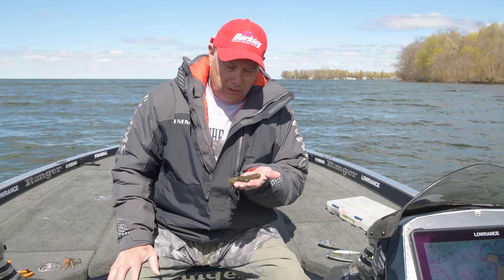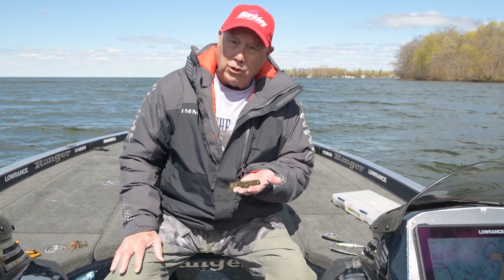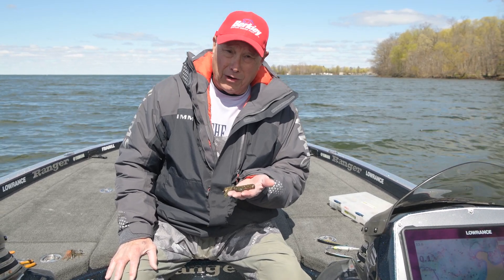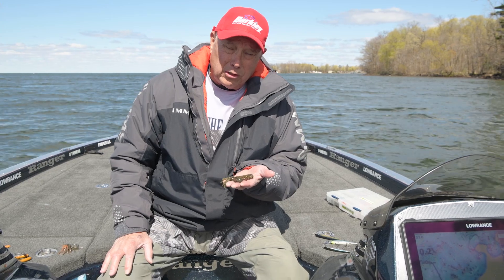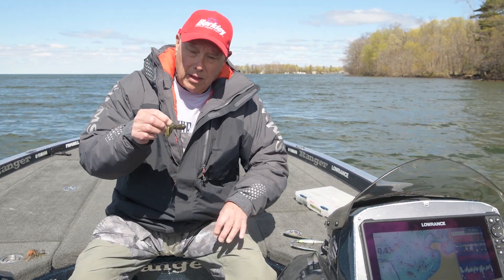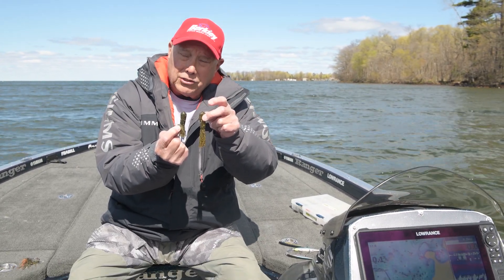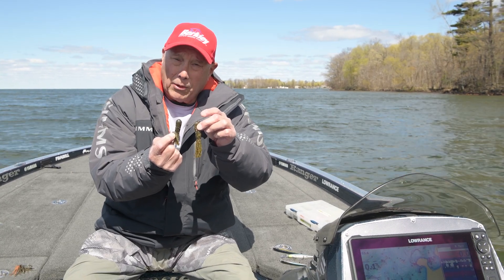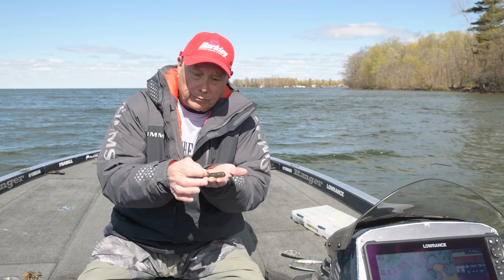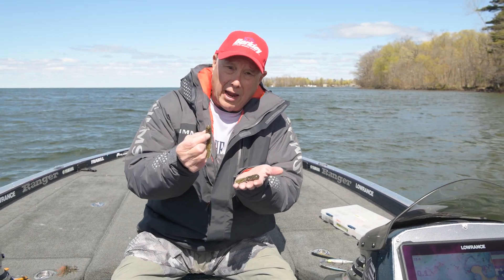Another bait I like to use during the pre-spawn — in fact, all through the entire season — are tube baits. Tube jigs have been around and have been a smallmouth staple for years. What I do a little differently with tubes this time of year: I tend to like the smaller tube versus the larger tube. The main reason is these crayfish are smaller in size right now. As summer goes on they'll get larger, but I like the smaller ones right now — the two and a half to three inches versus the three and a half or four inch.